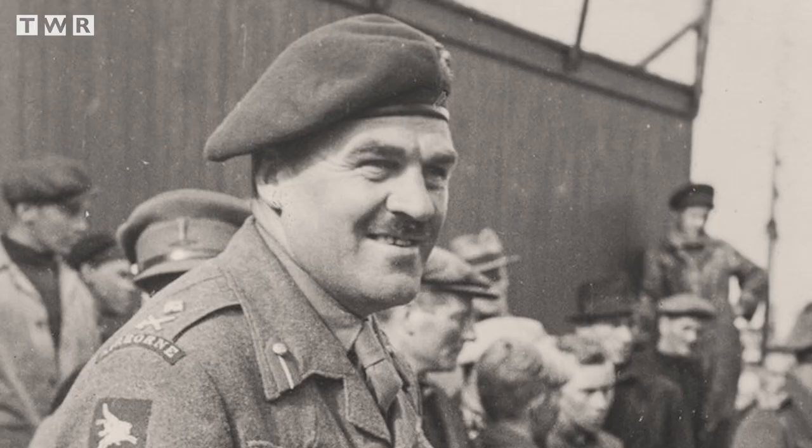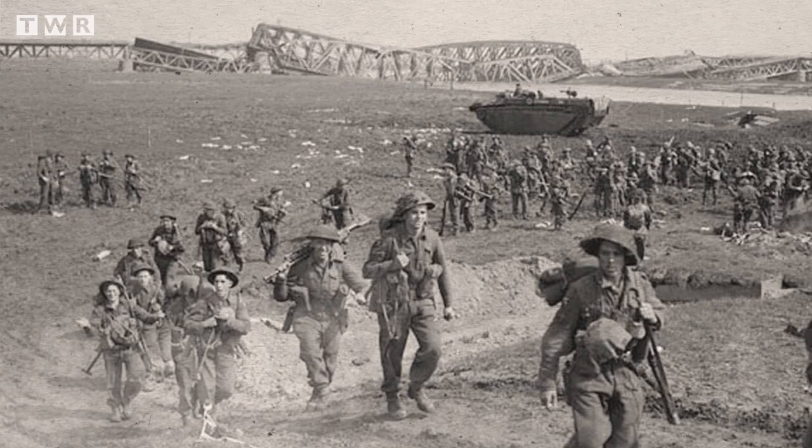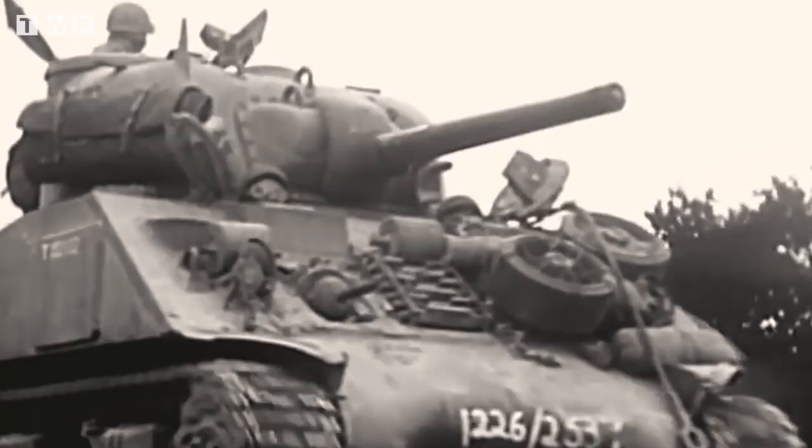Sosabowski erupted with rage. Attempts were made to relieve the 1st Airborne Division. Major General Roy Urquhart, the officer in charge of the Brits in Arnhem, originally wanted the Poles to cross the river and take up positions with them on the night of the 21st. Unfortunately, due to the scuttled ferry and lack of boats, the Poles were forced to withdraw from Driel that night. Lead elements of 30 Corps did, however, arrive at positions near Driel the next day.